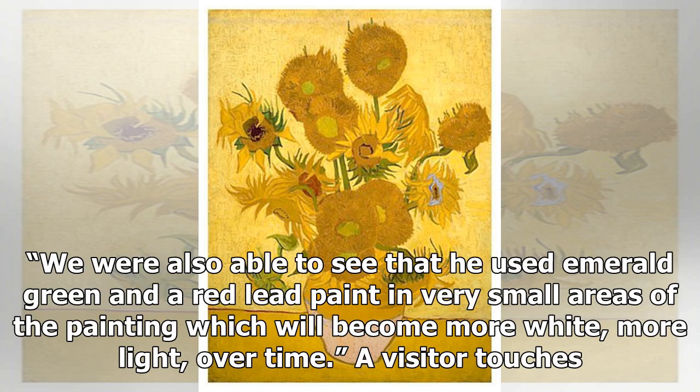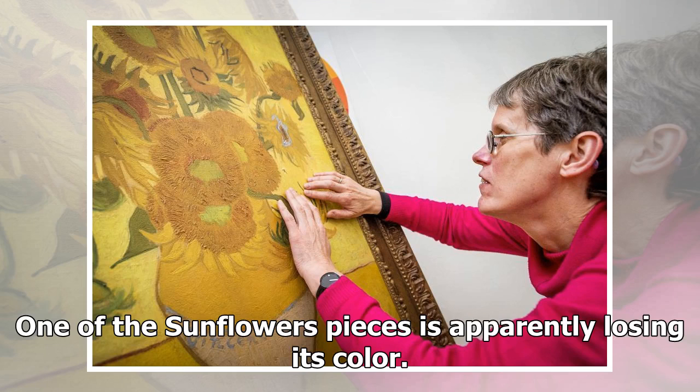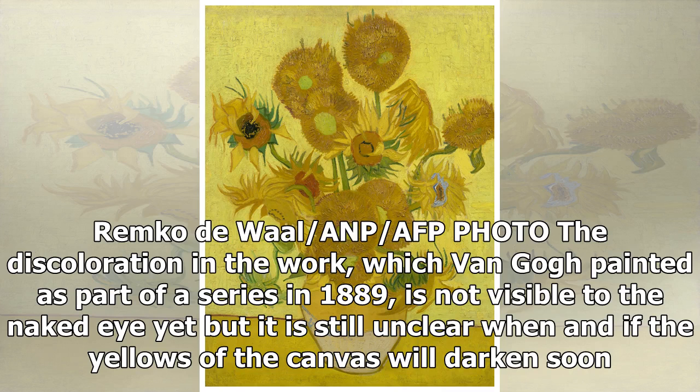A visitor touches a 3D reproduction of the famous painting Sunflowers by late Dutch artist Vincent van Gogh during a guided tour for visually impaired people in the Van Gogh Museum in Amsterdam on March 5, 2015. One of the Sunflowers pieces is apparently losing its color. The discoloration in the work, which Van Gogh painted as part of a series in 1889, is not visible to the naked eye yet, but it is still unclear when and if the yellows of the canvas will darken soon.